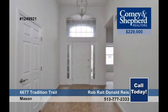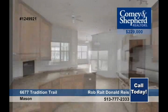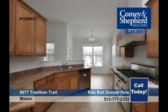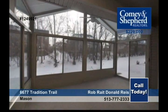Lots of terrific features await you in this two-bedroom, three-bath home. It features a nice open floor plan with two bedrooms on the main level and a possible third bedroom or study in the finished lower level. Plan a tour with Rob or Donald.